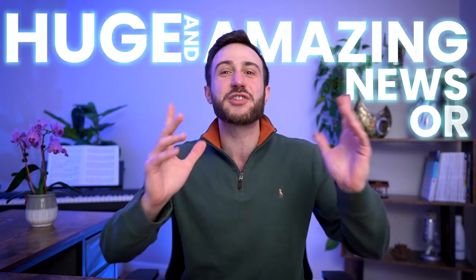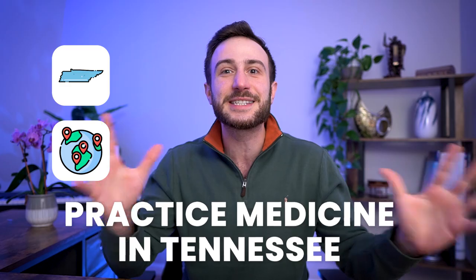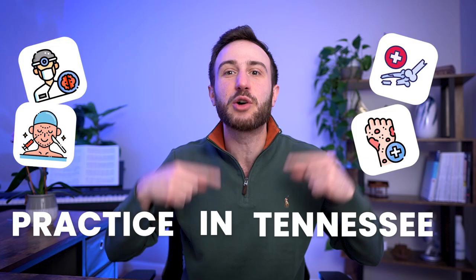Huge and amazing news for international medical graduates. The state of Tennessee now allows international medical graduates who did not complete residency in the US to practice in Tennessee — yes, practice in the US without repeating residency here. So if you're a neurosurgeon, orthopedic surgeon, dermatologist, plastic surgeon, or any type of doctor in your country, you can come to Tennessee and practice without having to repeat residency. You can actually practice there without doing residency in your home country.